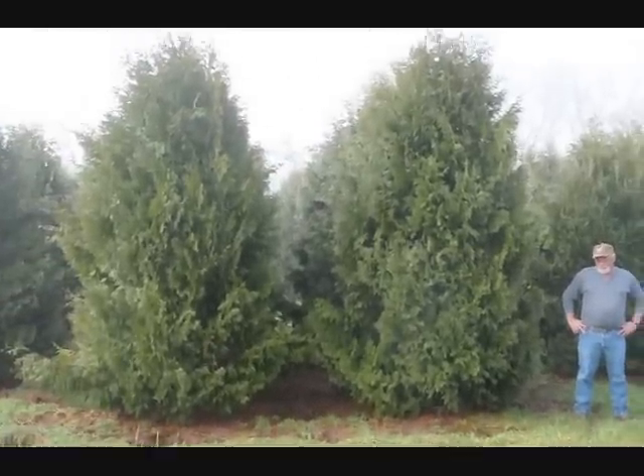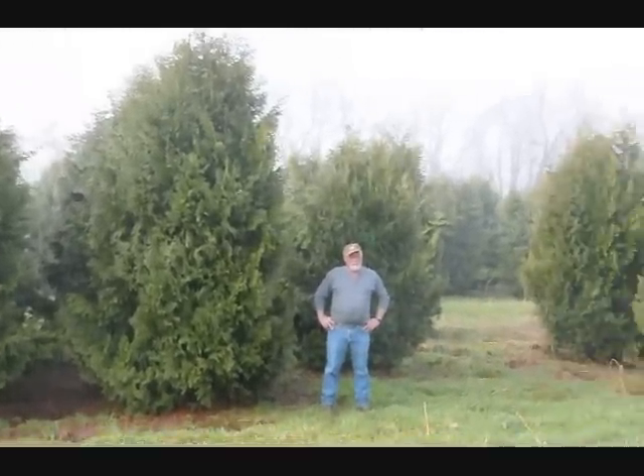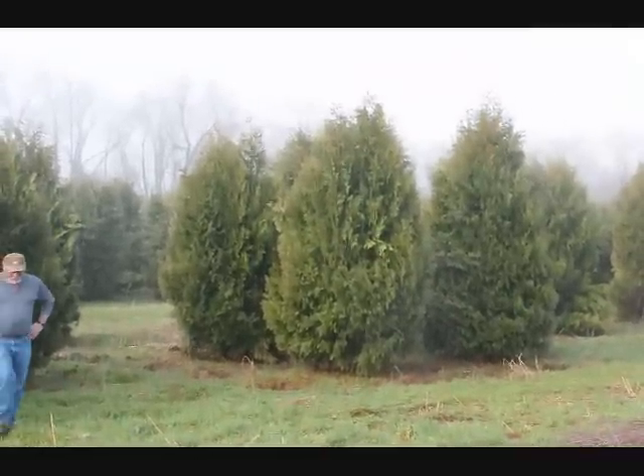These are 12-14 foot Niagara Arborvitaes, and you can see they're nice and full. Just give us a call if you want some real big Niagara Arborvitaes at 215-651-8329.